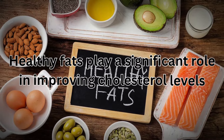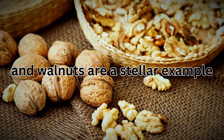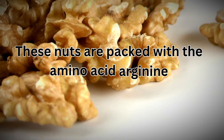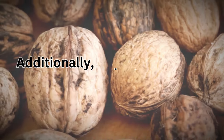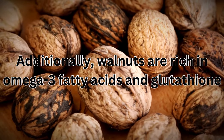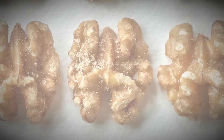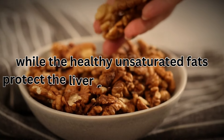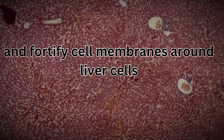Healthy fats play a significant role in improving cholesterol levels, and walnuts are a stellar example. These nuts are packed with the amino acid arginine, which aids the liver in detoxifying ammonia. Additionally, walnuts are rich in omega-3 fatty acids and glutathione, both of which support liver detoxification. The antioxidants in walnuts help neutralize harmful free radicals, while the healthy unsaturated fats protect the liver from fat accumulation and fortify cell membranes around liver cells.